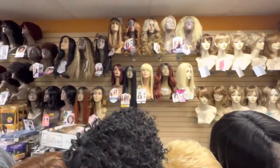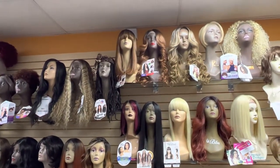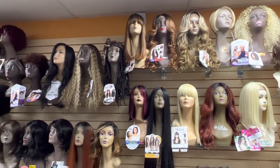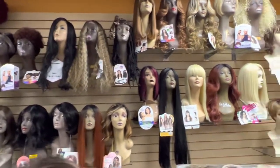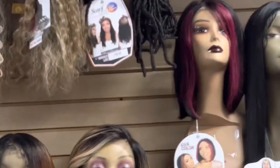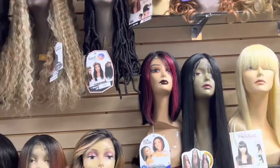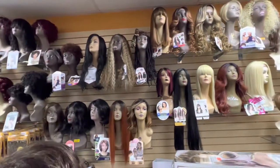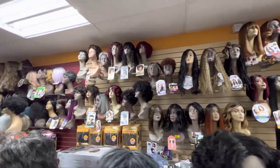There you go — we have more styles at the back. If you're trying to get a variety of styles, have a look. This burgundy bob here is a human hair one. That's what our back section looks like; more wigs over there.